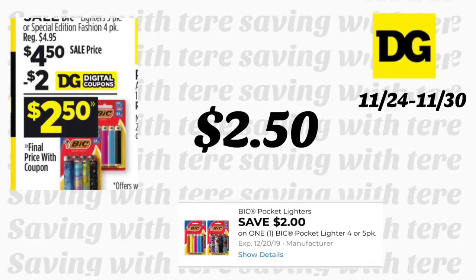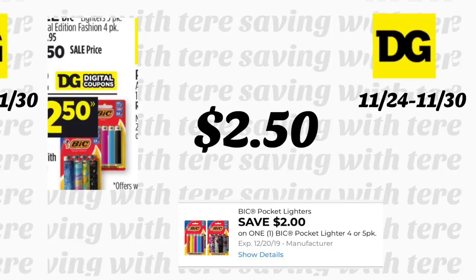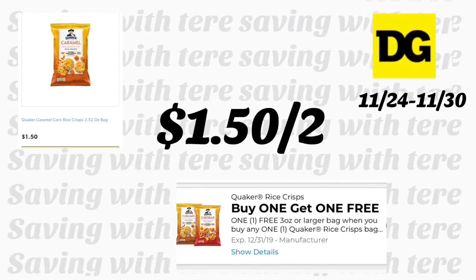Los encendedores Bic también están en la oferta de 4 días a $4.50. Recibimos un cupón digital de $2, quedando este producto por solamente $2.50. Acuérdese que esta oferta es solamente hasta el miércoles. La siguiente oferta sí la puede realizar cualquier día — va a ser en los Quaker Rice Cakes. Están a $1.50 y recibimos un cupón de compra uno recibe uno gratis, quedando a $1.50 por 2.